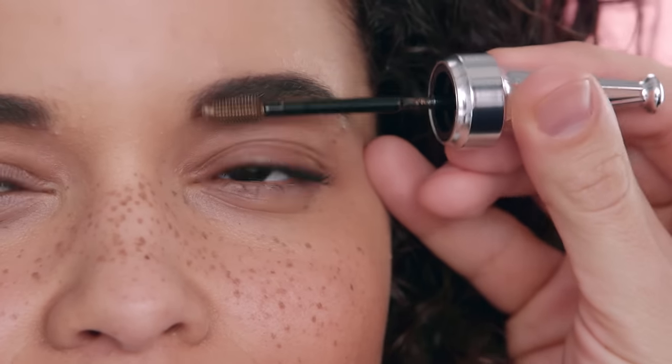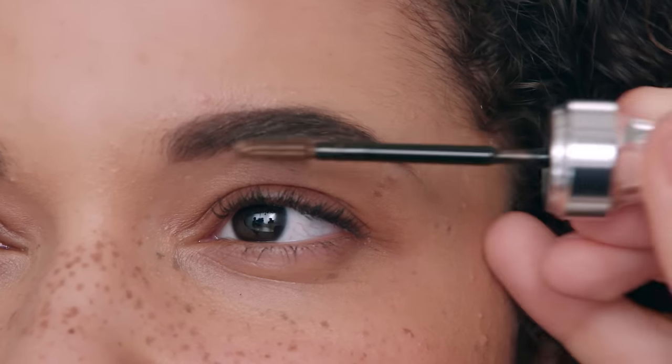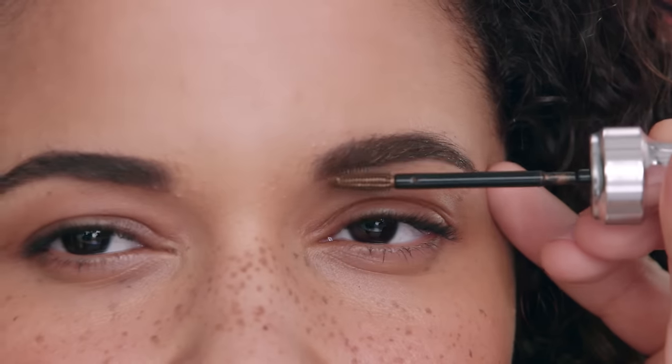Style your brows with this brush-on highlighting gel. Brush natural-looking highlights onto your brow hair, building color as desired, to add depth, dimension, and soft contrast.